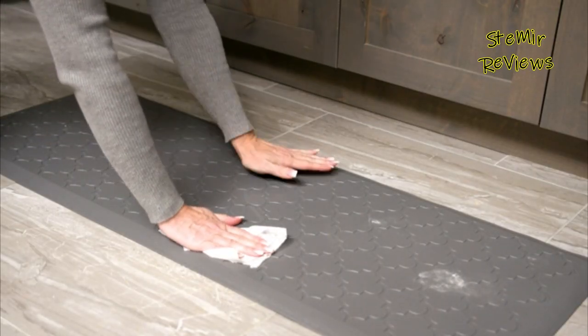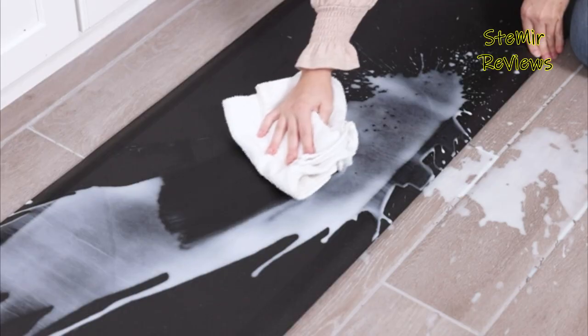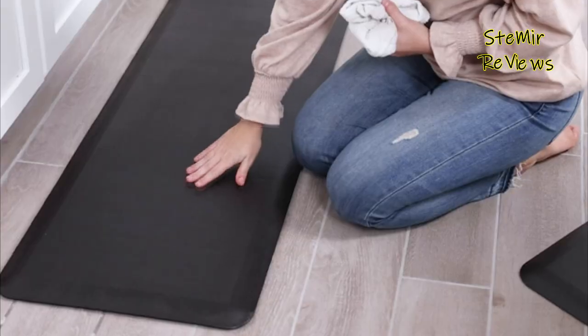They are durable, easy to clean, and resistant to wear and tear. Available in a range of sizes and designs, anti-fatigue mats are highly praised for their ability to enhance productivity, improve posture, and contribute to overall well-being.